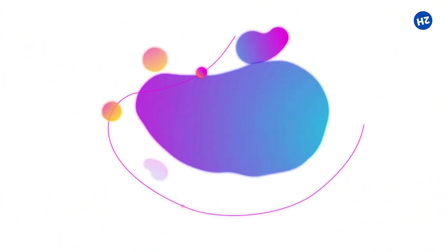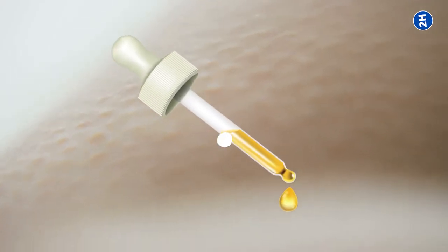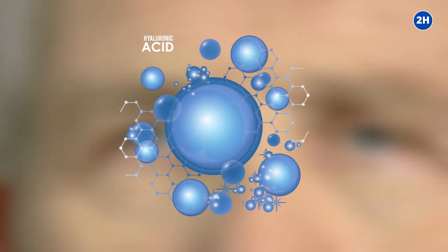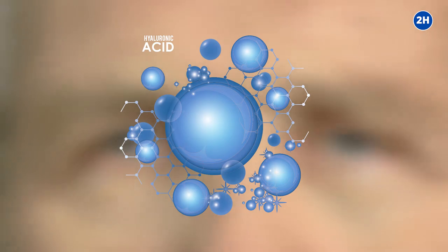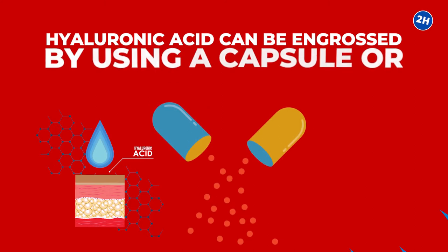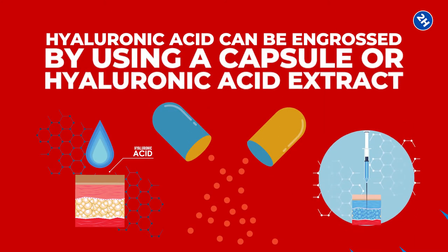Number 6: Hyaluronic Acid. Collagen is a key protein in the skin that lets it maintain its shape and look healthy. When we become older, collagen lessens in our face and body. Collagen production can be stimulated with hyaluronic acid. Hyaluronic acid can be absorbed by using a capsule or hyaluronic acid extract.